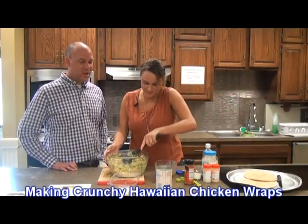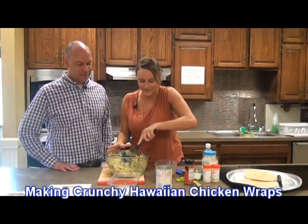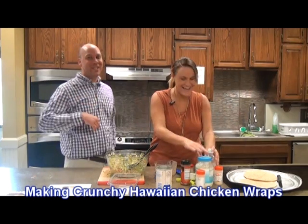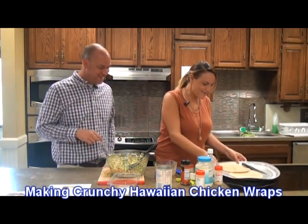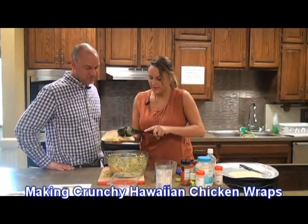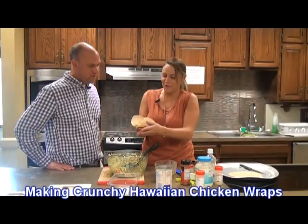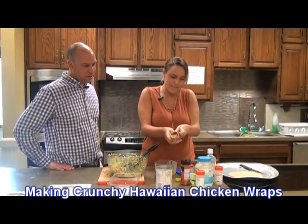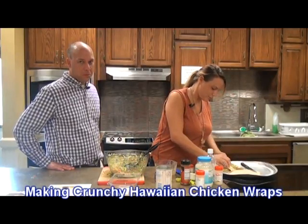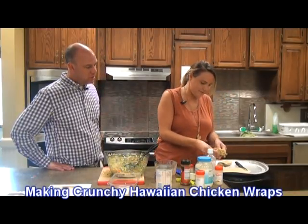So that's mixed in pretty well. It's pretty much finished — you just kind of spoon a little on there. I think that would be a good amount. You could always put a little more, but you don't want it to be overflowing where it all falls out. Then just kind of wrap it up and you can cut it. And then you have a little wrap. Looks good.